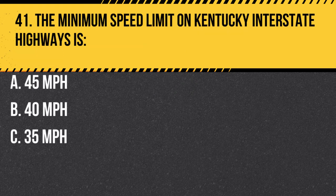Question 41. The minimum speed limit on Kentucky Interstate Highways is: A. 45 miles per hour. B. 40 miles per hour. C. 35 miles per hour. Answer: A. 45 miles per hour. The minimum speed limit on Kentucky Interstate Highways is 45 miles per hour, unless otherwise posted. Driving below the minimum speed limit can be dangerous and may result in a traffic violation.